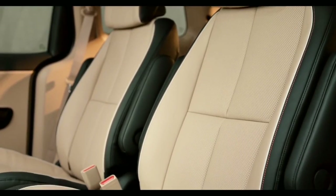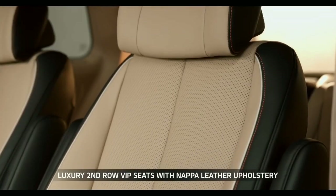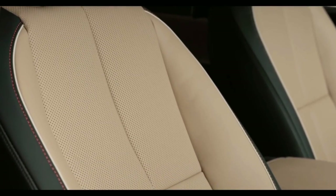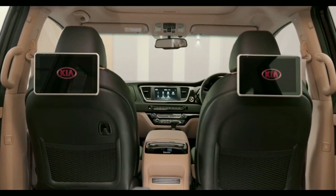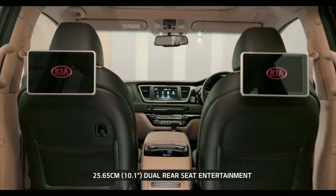Kia Carnival is the epitome of extravagance and indulgence. The VIP second row seats with leg support along with premium Napa leather upholstery say just that. The soft full-grain leather gets its name from Napa, California — it's a premium quality leather that renders a natural look and offers ultimate comfort. To provide a lounge-like experience, Kia Carnival is equipped with a high-tech dual rear seat entertainment system.